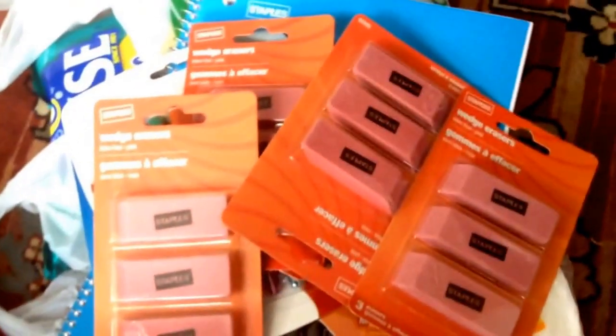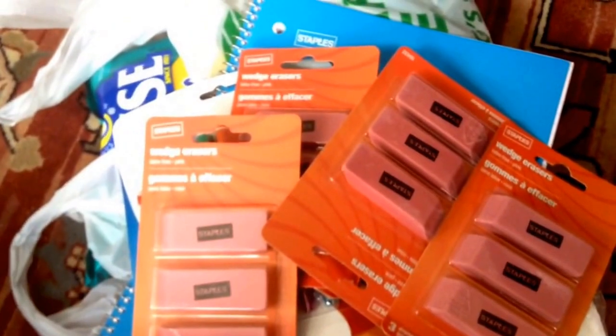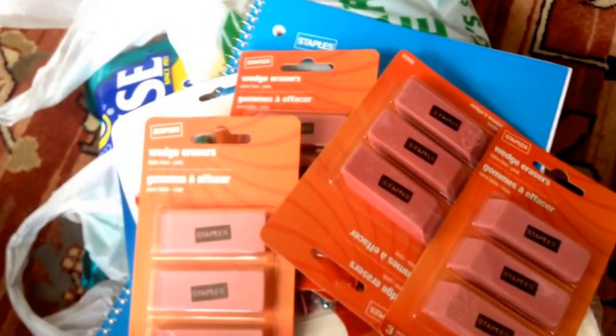Oops, sorry — so I picked up five packs of erasers. That is my Staples and Dollar Tree haul for today. I hope you enjoyed it, and don't forget to like, share, comment, and subscribe, and check out my blog, the New England Coupon Character dot blogspot dot com. I'll see you in the next one — bye-bye!